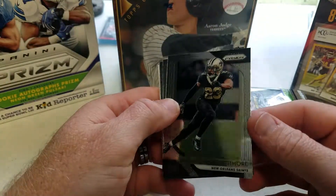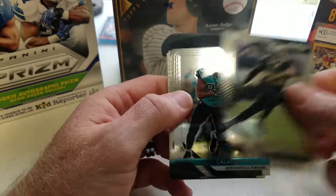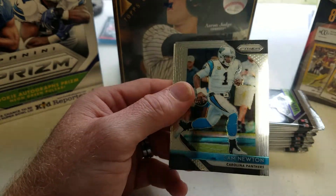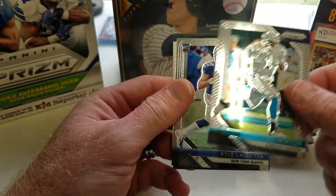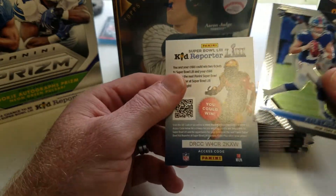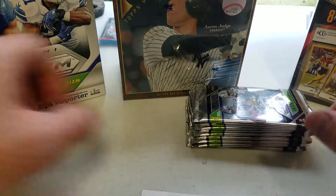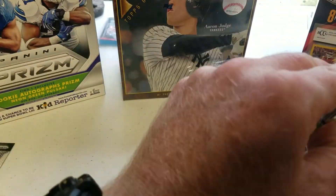Alright, pack one — got a Marshawn Lattimore, Calais Campbell, a Cam Newton for the Panthers, and a Kyle Luletta rookie for the Giants. I'll set that aside for my rookies that I collect.